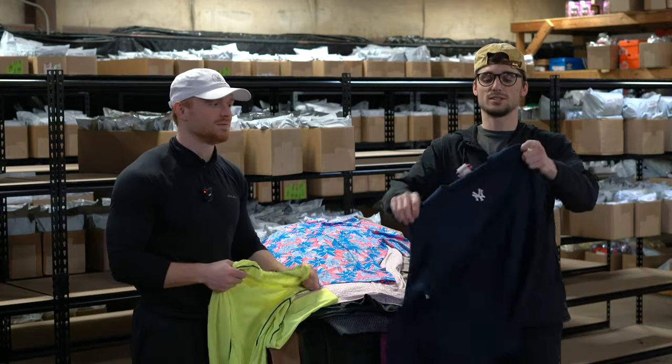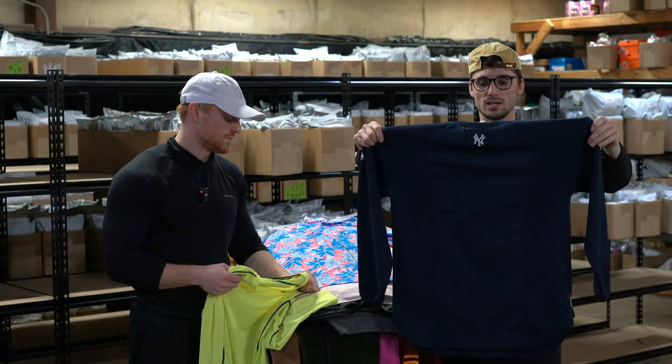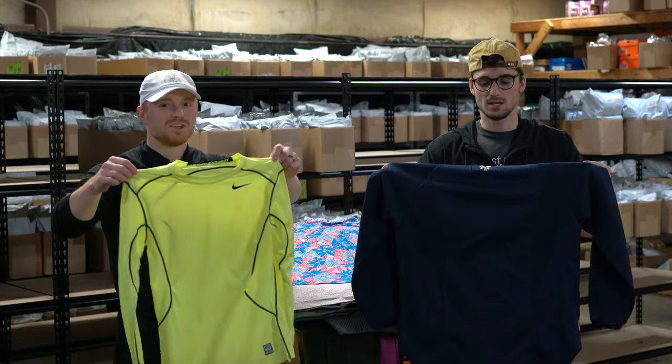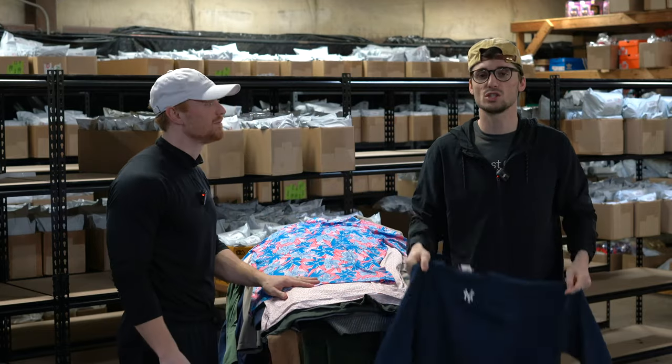New York Yankees Majestic pullover thermal — it's like a Nike Pro Combat neon yellow. Neon colors are really good; we always buy Pro Combats when they're bright. About $25.